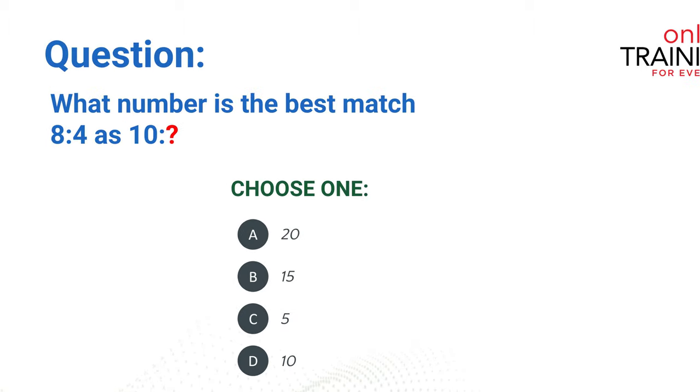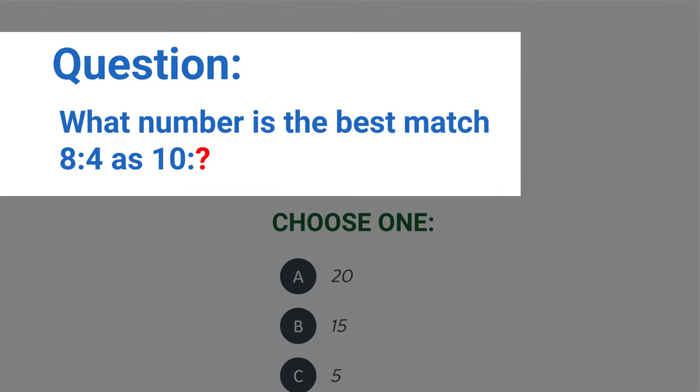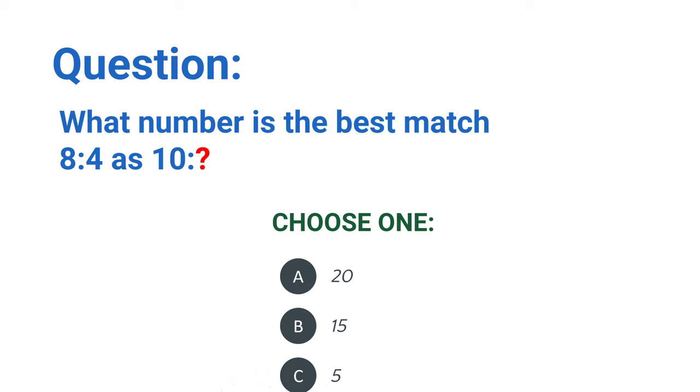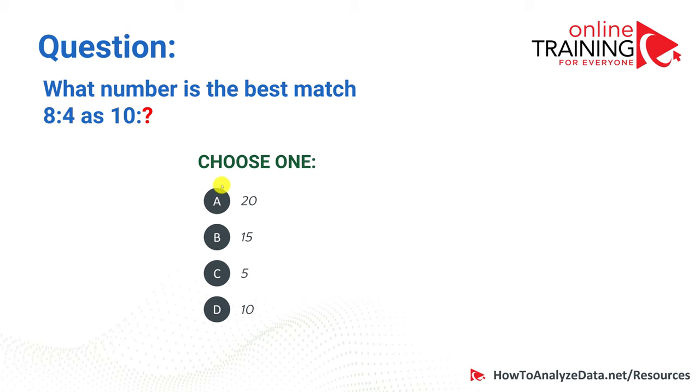Let's look at another tricky question: what number is the best match? 8 is to 4 as 10 is to what? The answer is that 4 is half of 8, so the question mark would be half of 10, which is 5. The tricky part is that some people may mistakenly select 20, which would be double of 10. Make sure you recognize this and don't make that mistake.